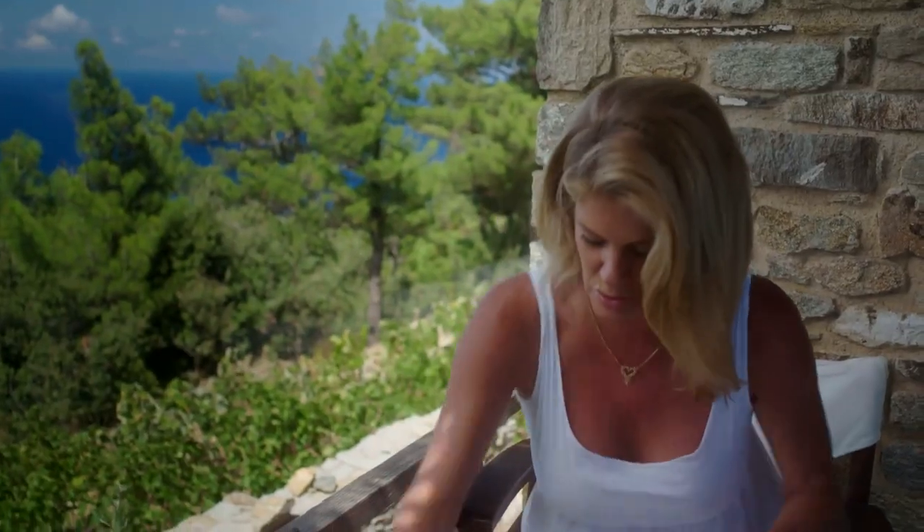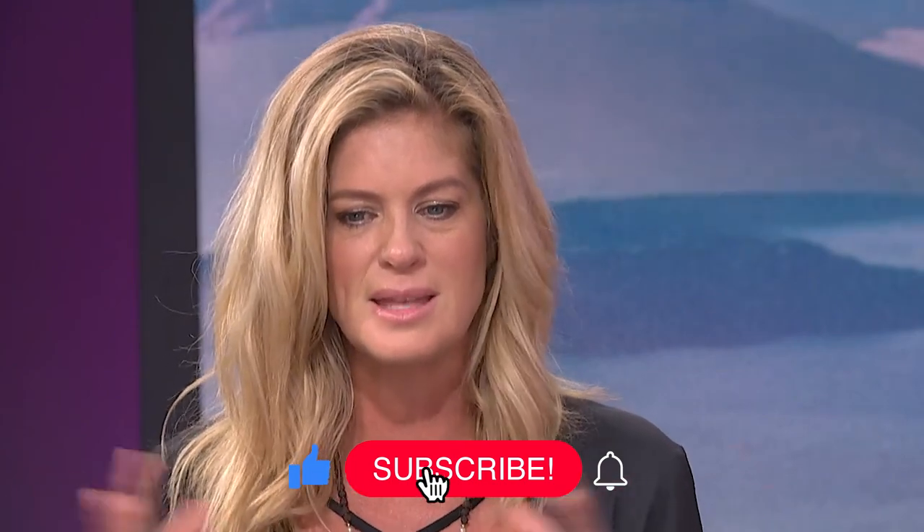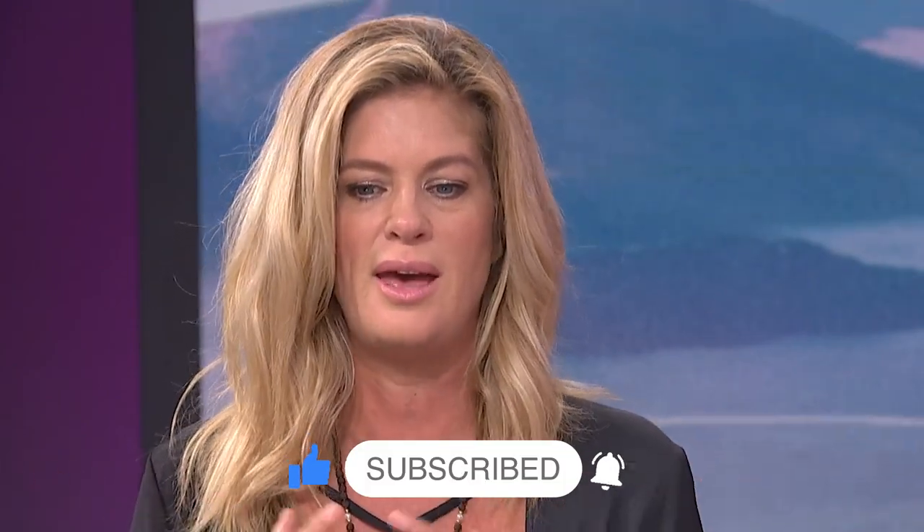In this exclusive video, Rachel will unveil her ultimate secrets to looking young and beautiful, sharing her invaluable insights on skincare, wellness, and maintaining ageless allure. Get ready to be inspired by her wisdom and unlock the secrets to your own youthful radiance.